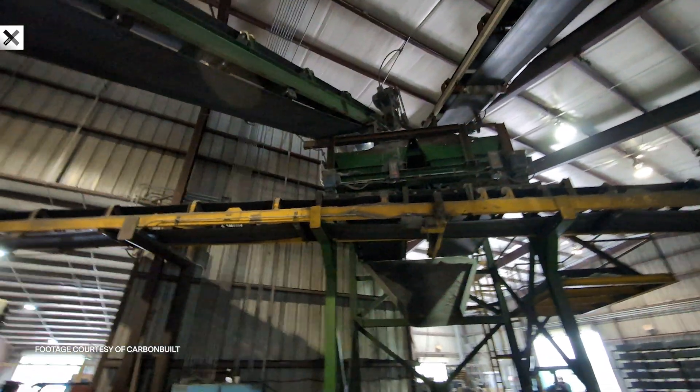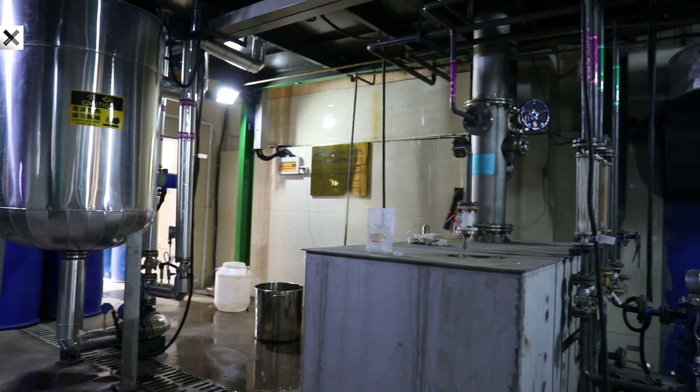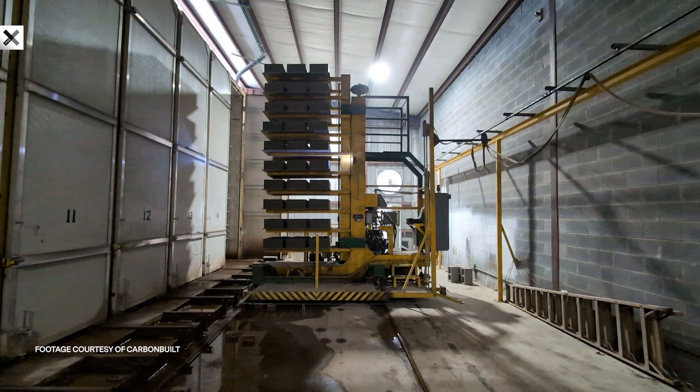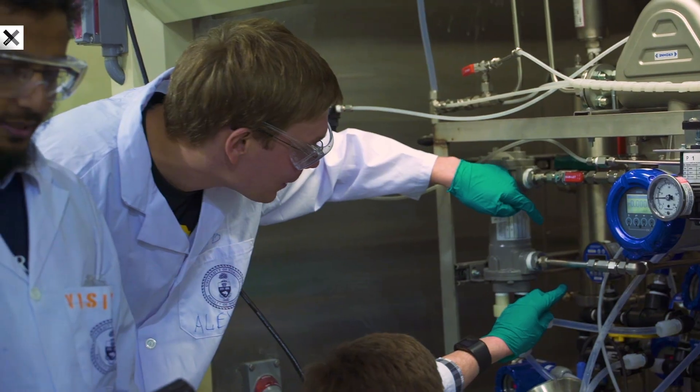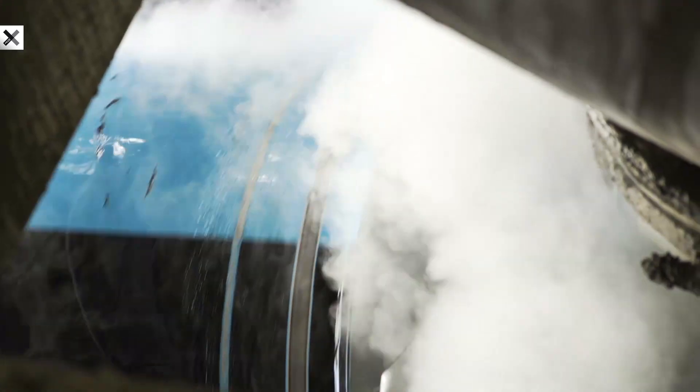We found a solution in biomass. We bought a biomass furnace and dryer, brought that to site, and used the flue gas from the burning of biomass to be our CO2 source for our curing chambers. The second difference in Carbon Built's process is concrete curing.